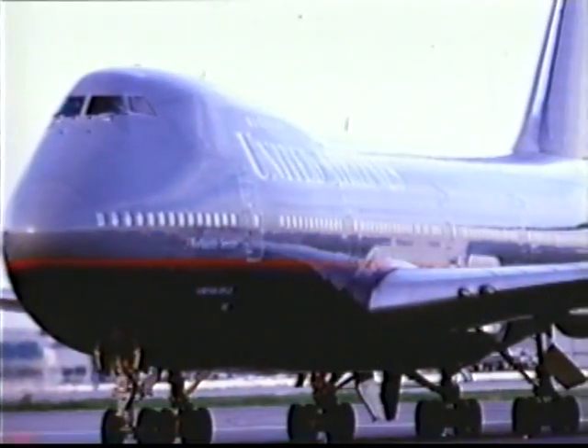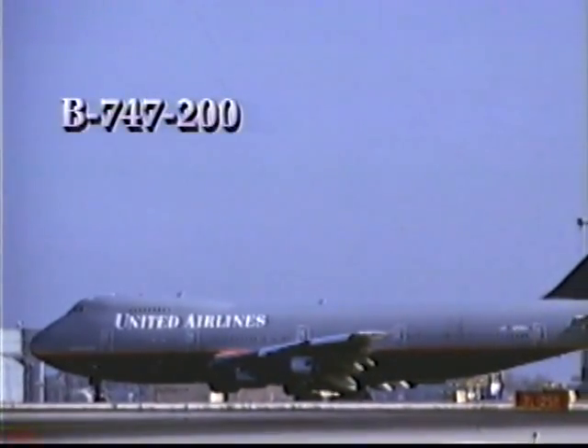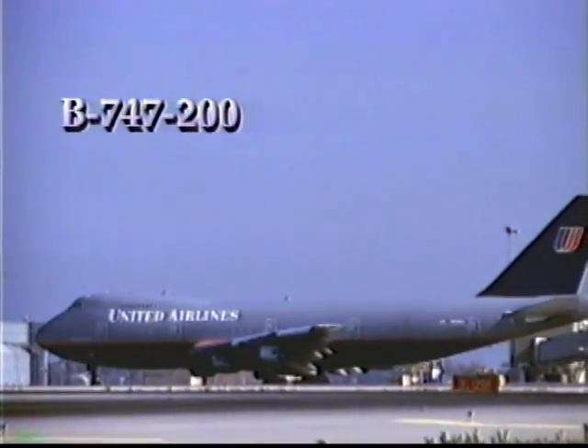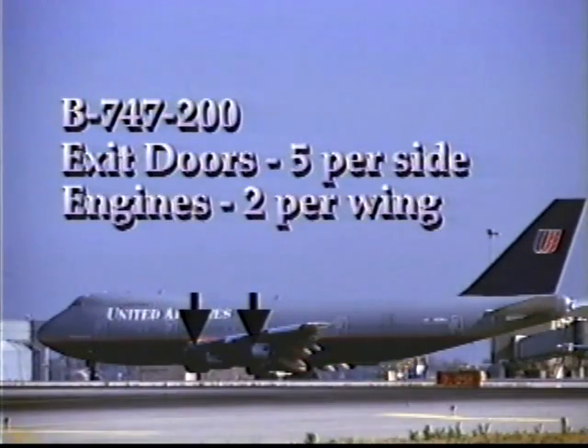The Boeing 747-200 is easily recognizable by the bubble-top effect at the front of the aircraft. There are five exit doors on each side of the main deck, and two large engines on each wing.